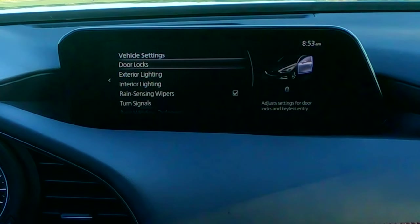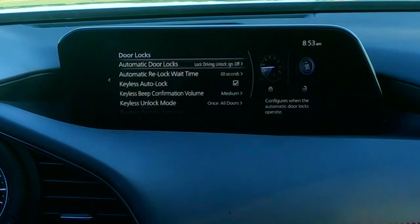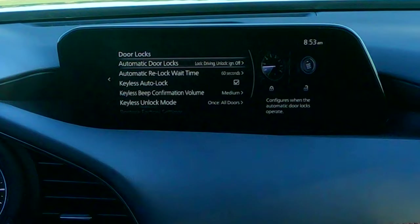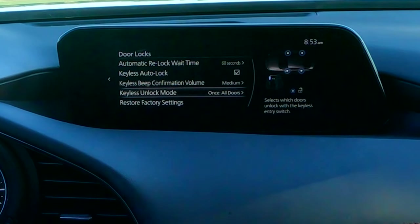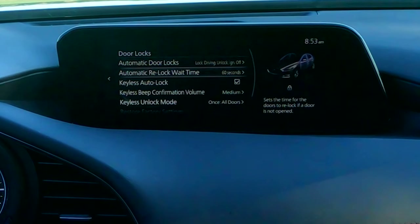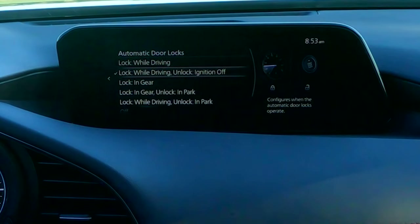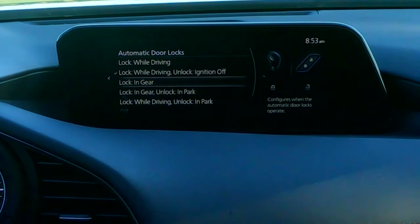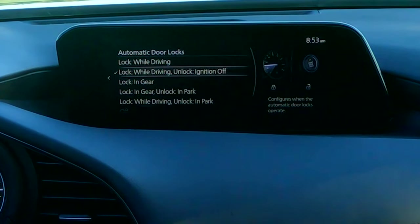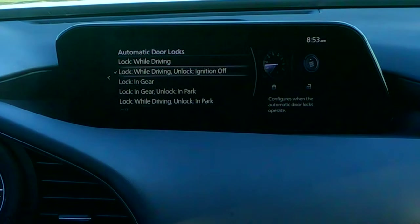Finally, vehicle settings — this is where you change all of your door lock behavior. We like to have the doors lock when you drive off and unlock when the ignition goes off, which is a nice setting. Whether you unlock all four doors or just the driver's door — they all show up here. Mazda doesn't give you a huge amount of choices here, but this is where you'd find it.